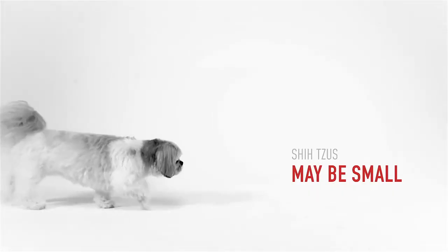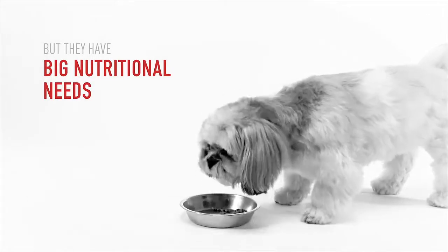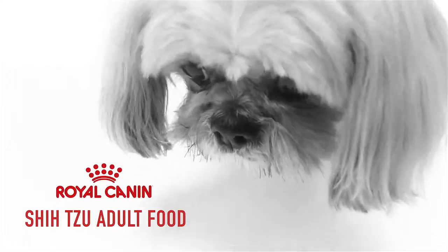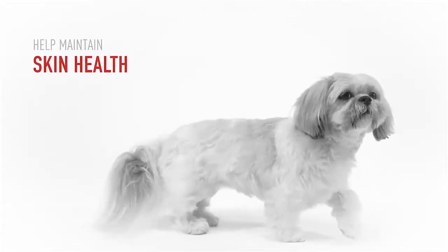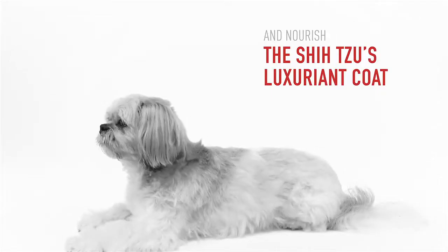Shih Tzus may be small, but they have big nutritional needs. That's why Royal Canon Shih Tzu Adult Food has a formula designed to help maintain skin health and nourish the Shih Tzu's luxuriant coat.